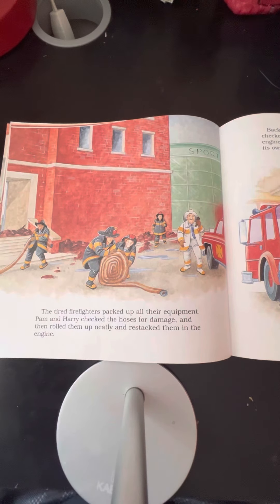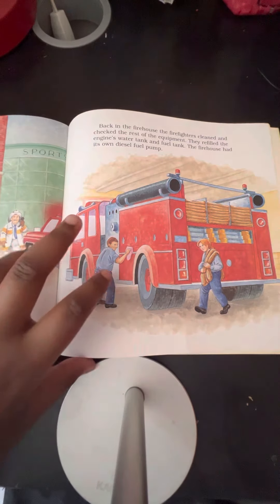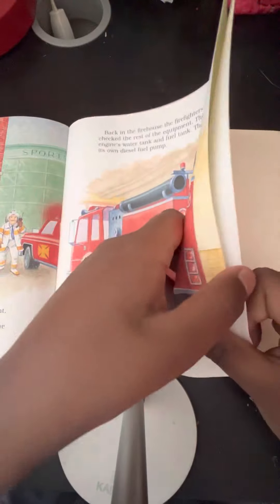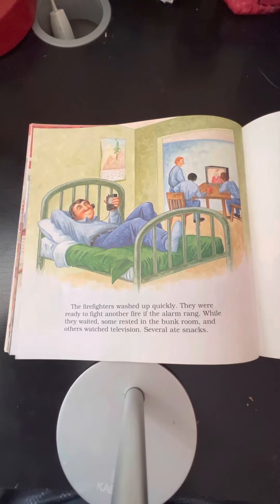The tired firefighters packed up all their equipment. Pam and Harry checked the hoses for damage and then rolled them up neatly and restacked them in the engine. Back in the firehouse, the firefighters cleaned and checked the rest of the equipment. They refilled the engine's water tank and fuel tank. The firehouse had its own diesel fuel pump. The firefighters washed up quickly. They were ready to fight another fire if the alarm rang. While they waited, some rested in the bunk room and others watched television. Several ate snacks.